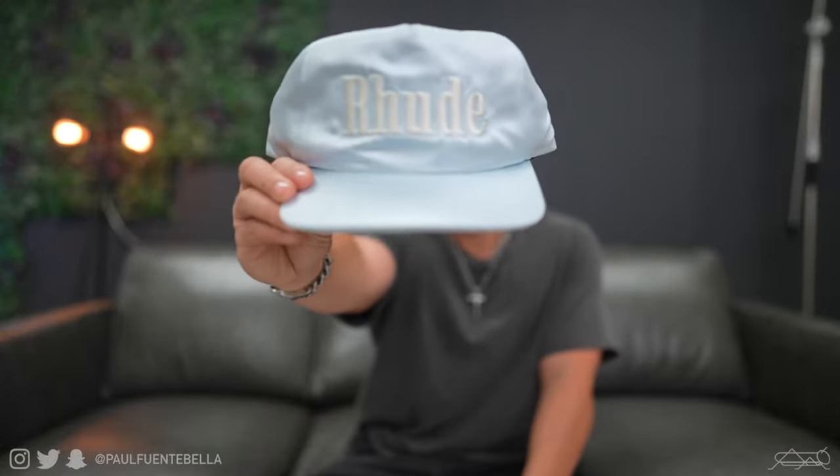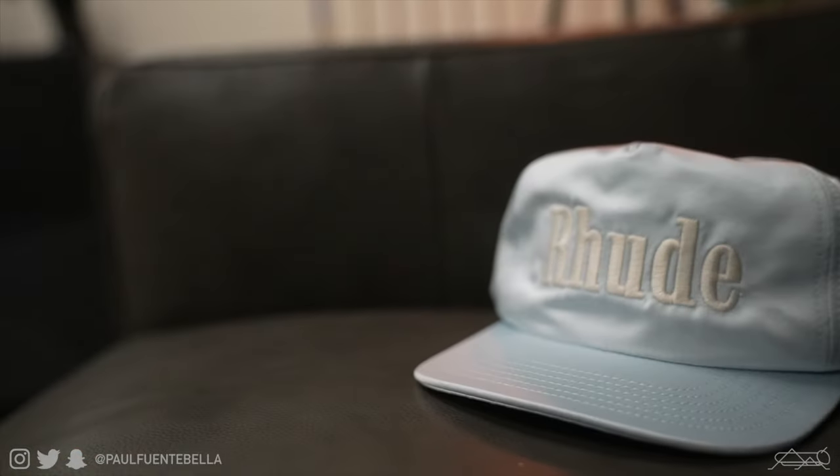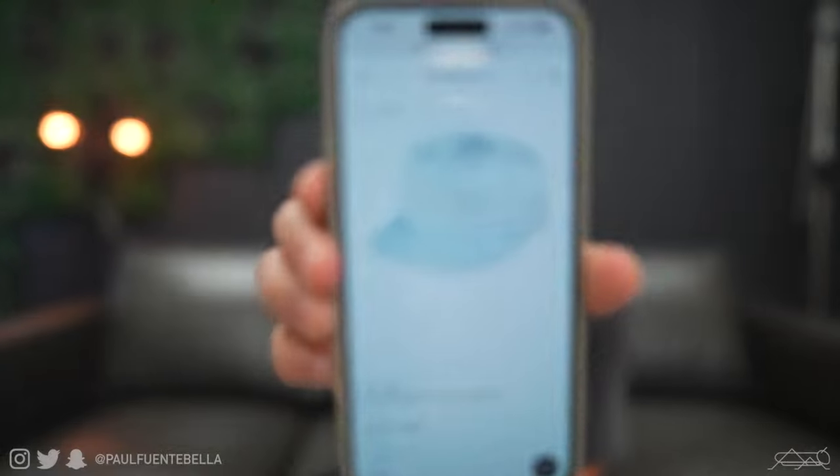Without further ado, let's jump right in. First pickup of the day is this beautiful satin powder blue hat by Rude. It looks really really nice in hand — you've got some nice clean embroidery out front depicting the brand name. At retail I think it was around $220, but on Saks Fifth Avenue it was marked down to $100. They sent a 20% discount email, and it's since been marked down again to $72. So with 20% off that's about $58 for this nice Rude hat.